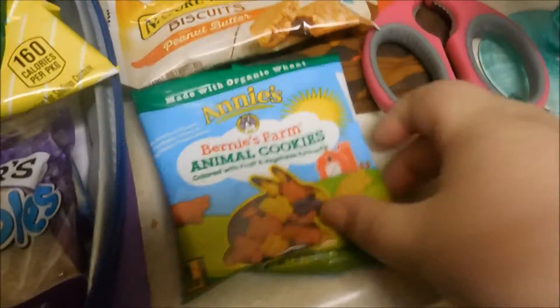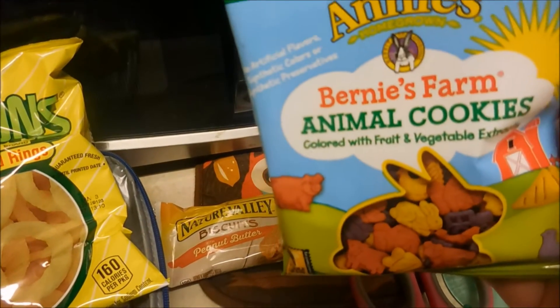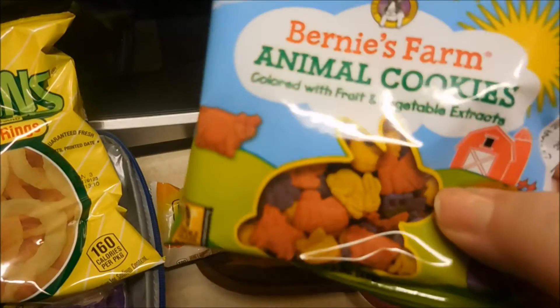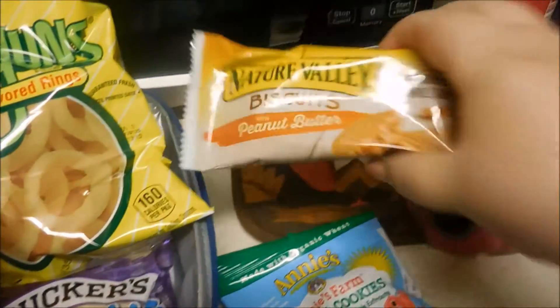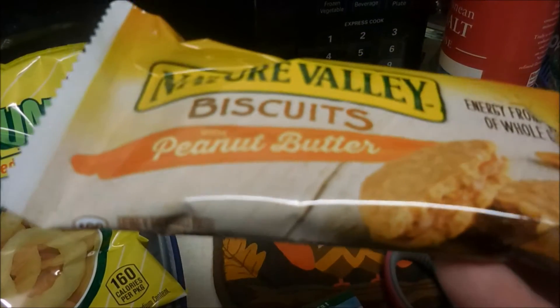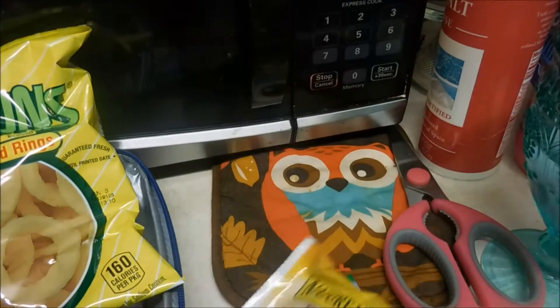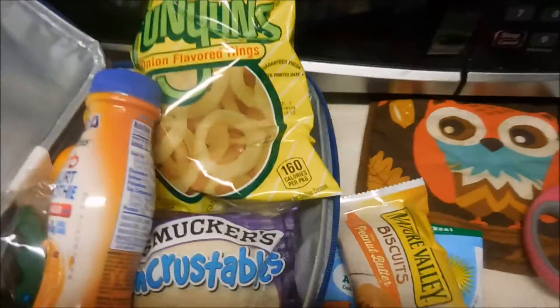And then for snack today, she gets two snacks most days at school. So these are some Annie's Animal Crackers — animal cookies — and then one of these; we've never had these before. They are biscuits with peanut butter, kind of like the Belvita ones with peanut butter in it. So that is what she's having today.